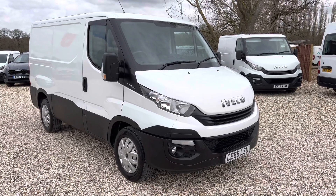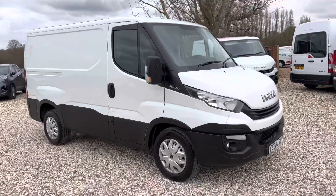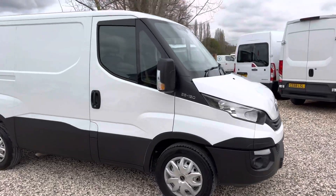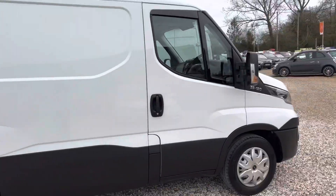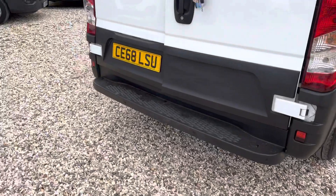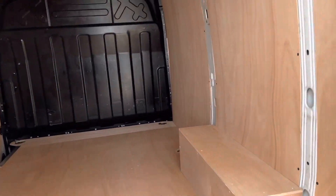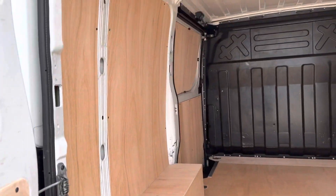Welcome to Millbrook Maxxis. Here we have an Iveco Daily short wheelbase, 120 brake horsepower. At the rear we've got some parking sensors, some locks, and lots of keys in the back. It's really nicely ply-lined.